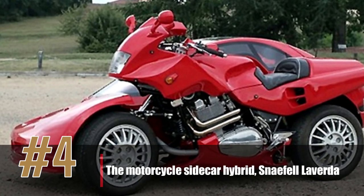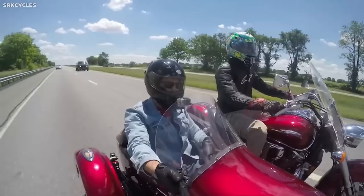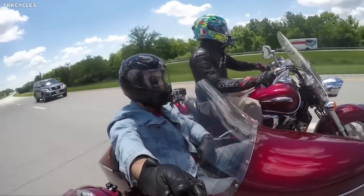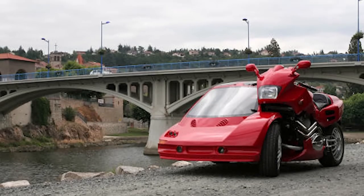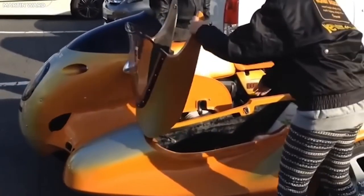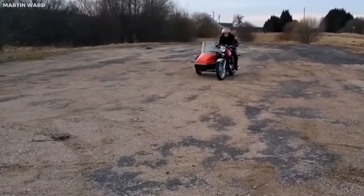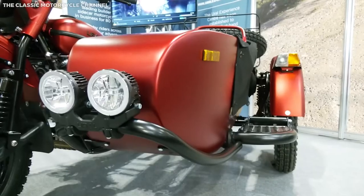Number 4: the Motorcycle Sidecar Hybrid, Snaefell La Verda. The Snaefell La Verda is a motorcycle sidecar hybrid created by British engineer Pete Gutteridge. It is an interesting combination of a motorcycle and a sidecar, with the sidecar attached at an unusual angle. Powered by a 1,000cc La Verda V-twin engine mounted in the sidecar, the engine connects to the rear wheel through belts and pulleys, meaning the motorcycle can be ridden without the sidecar. The fiberglass sidecar is designed to look like a futuristic pod with a bubble top and aerodynamic shape.